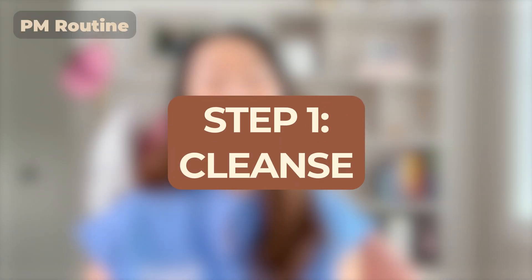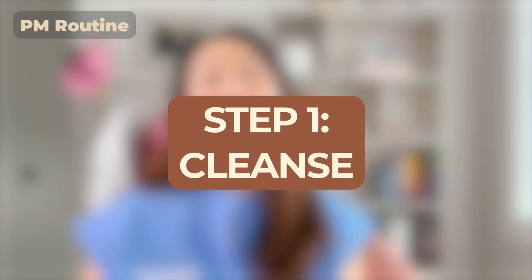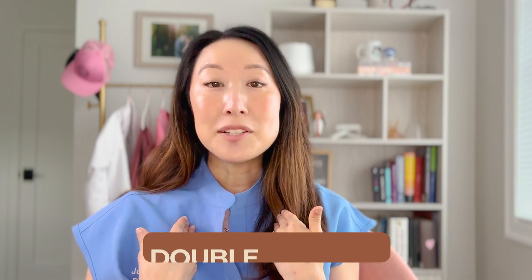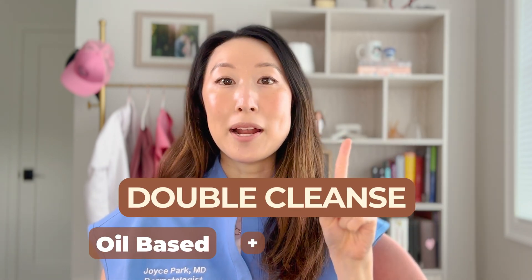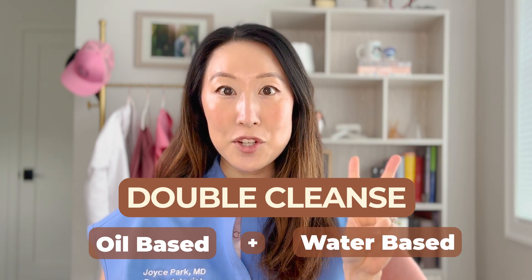Step one of the PM routine is to start with a really good cleanse to help wash off all the oil, makeup, dirt, and pollutants from going about your day. I prefer a double cleanse, starting with an oil-based cleanser and then following that up with a water-based cleanser.